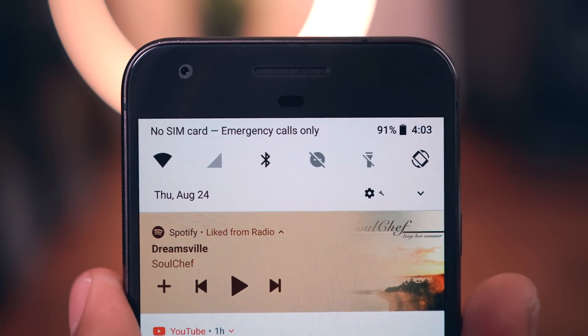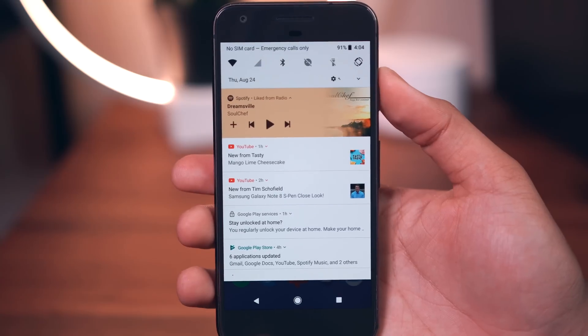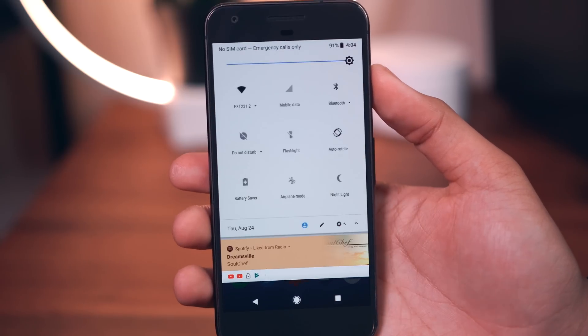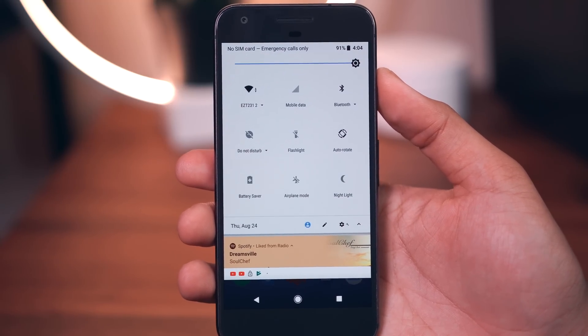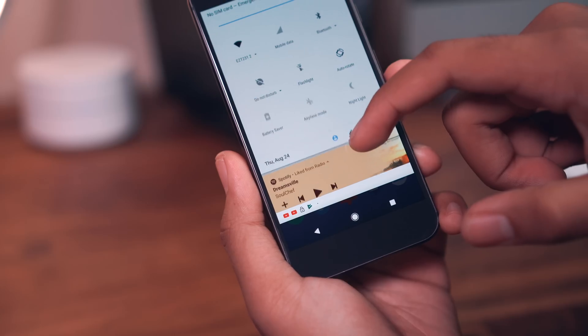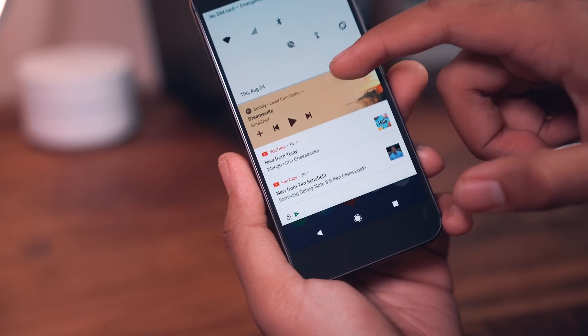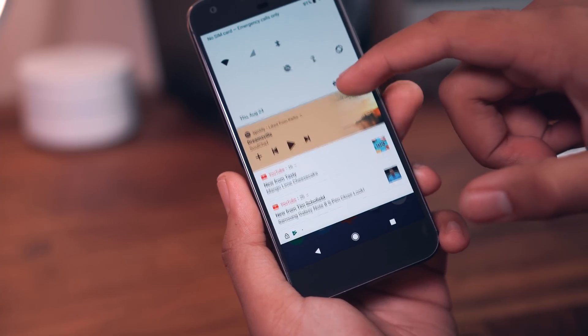In the notification shade and quick settings menu you'll see the new black, white, and light gray colorway. The date along with the settings shortcut, user profile, menu editor, and menu expander are now positioned underneath the settings toggles. The time has been shifted over to the right, now accompanied by the battery percentage. You also have that neat effect when you scroll through multiple notifications with the app icons scrolling along with you. I like that.